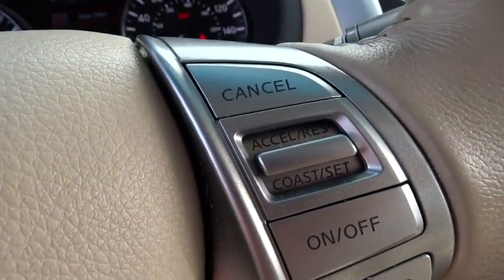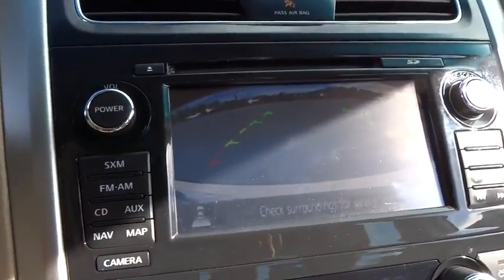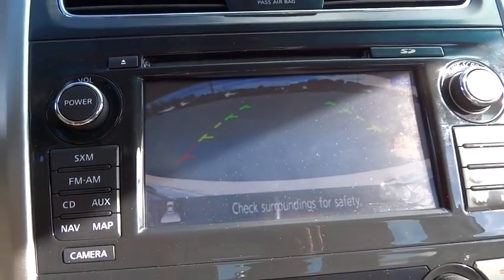So call or drop in for a test drive today. You can see some of the features.